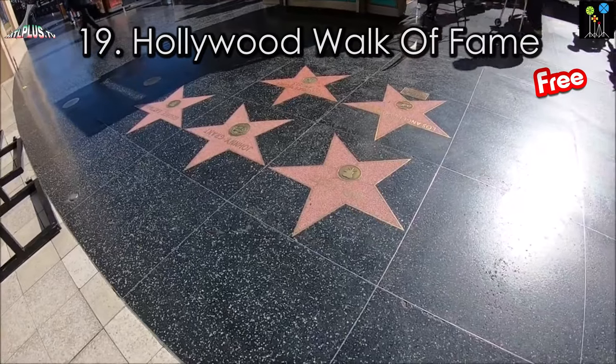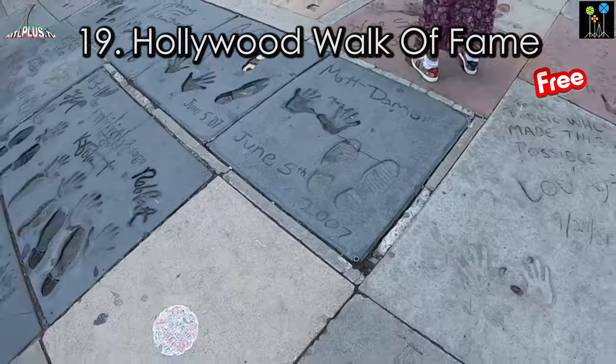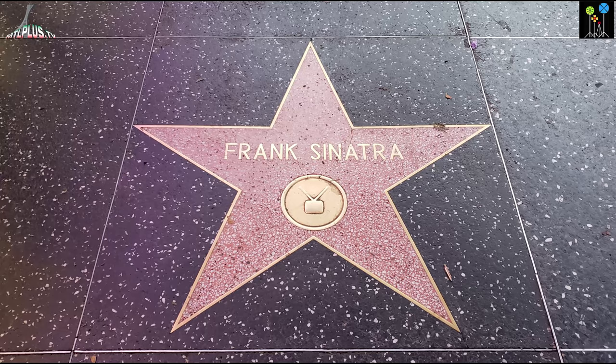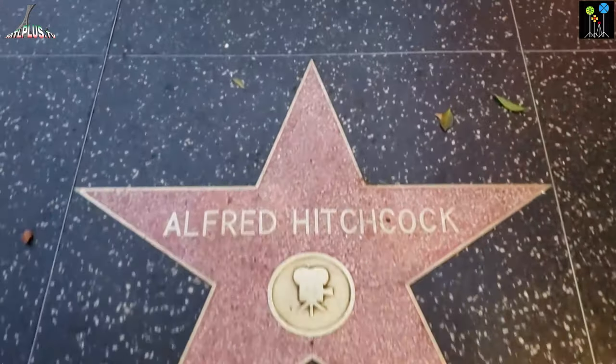The Walk of Fame is one of the special places you should visit when you are in Hollywood. It comprises the names of more than 2,600 stars embedded in the sidewalks of Hollywood Boulevard.